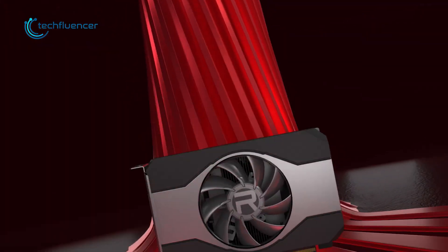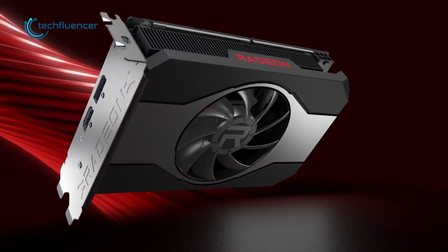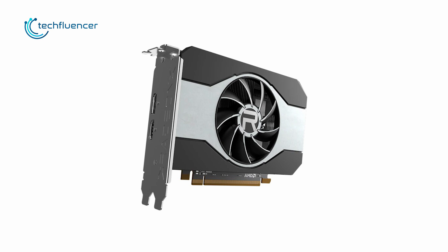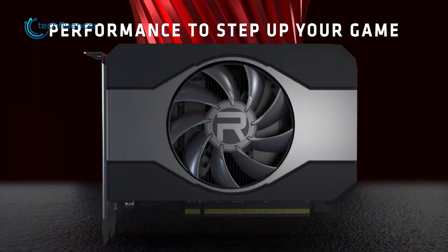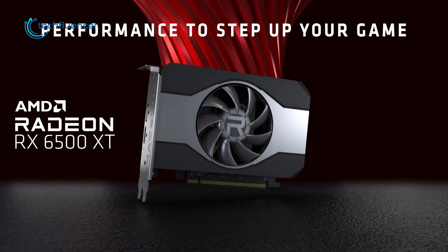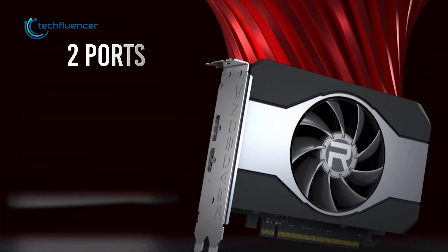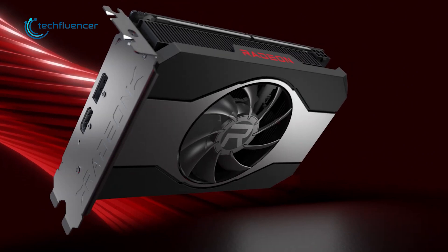Starting at number 5, we have the RX 6500 XT Founders Edition — the reference 6500 XT card in a small form factor at an affordable price. It features a two-tone metallic design that looks and feels quite sleek, and the dual-slot form factor will go perfectly well with minimalist builds. On the I/O panel, you will find two ports including one DisplayPort 1.4 and a single HDMI 2.1, which offers a minimal amount of connectivity options.